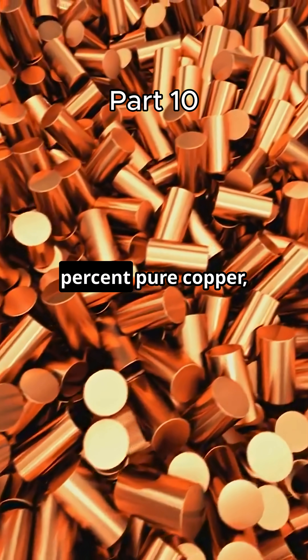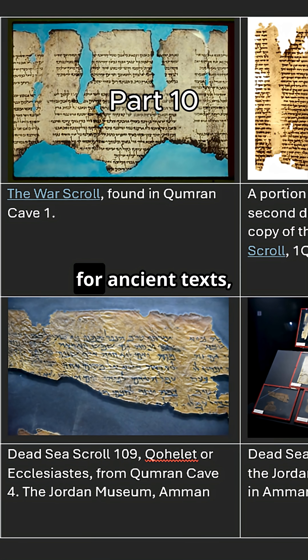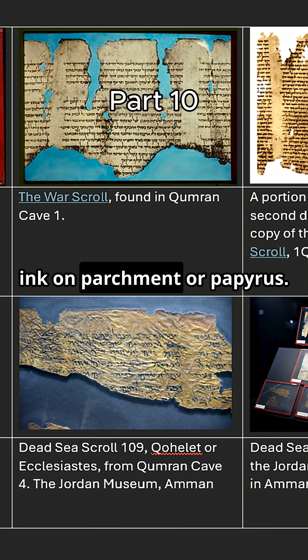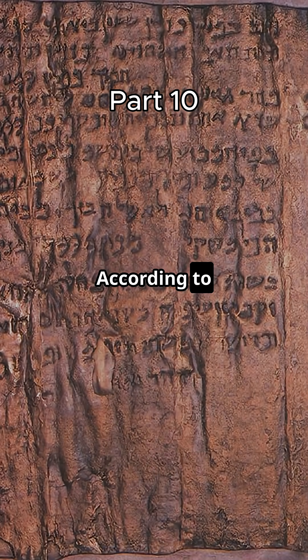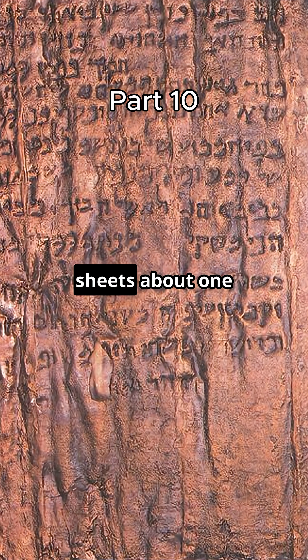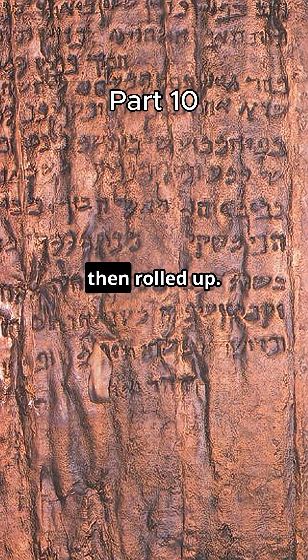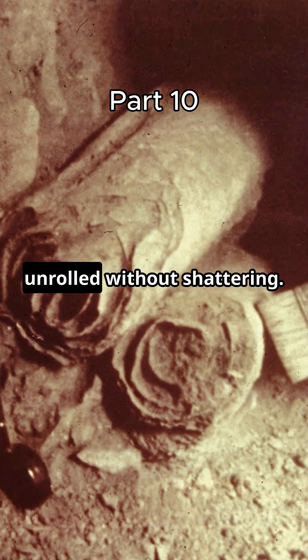The scroll is made of 99% pure copper, mixed with traces of tin. That's not normal for ancient texts, which we usually ink on parchment or papyrus. Writing on metal was rare and expensive. According to metallurgical analysis done in the 1950s, the copper was hammered into thin sheets about one millimetre thick, then rolled up. But centuries of oxidation made it so brittle it couldn't be unrolled without shattering.